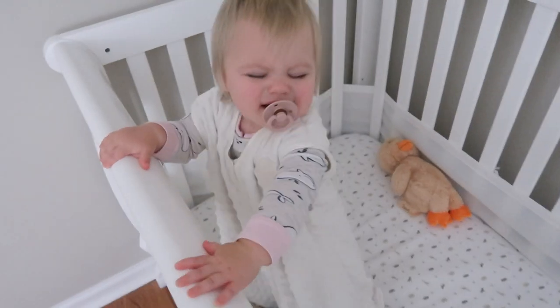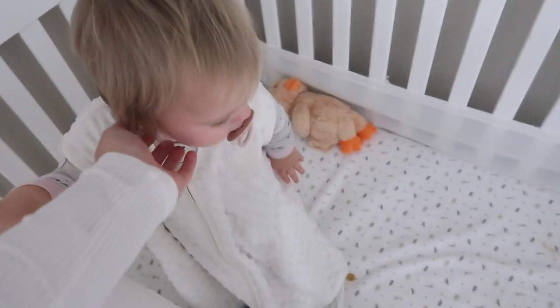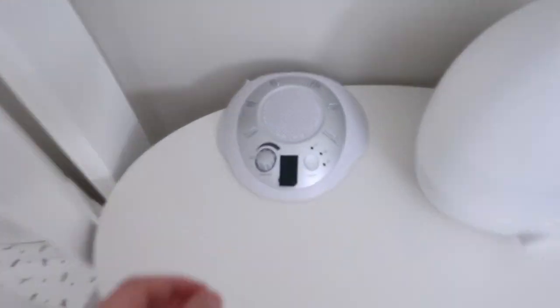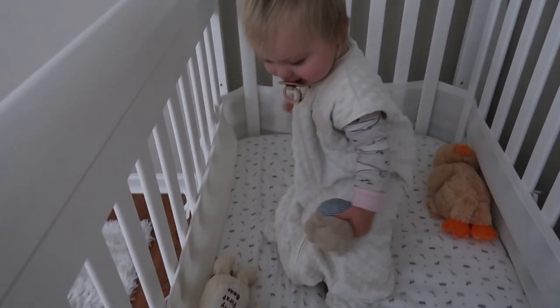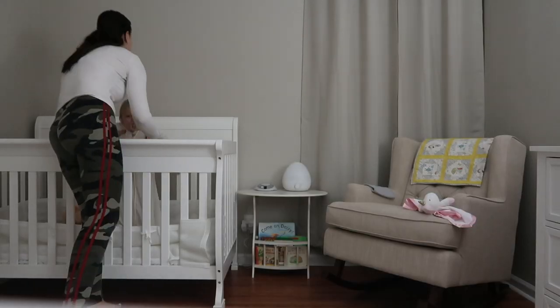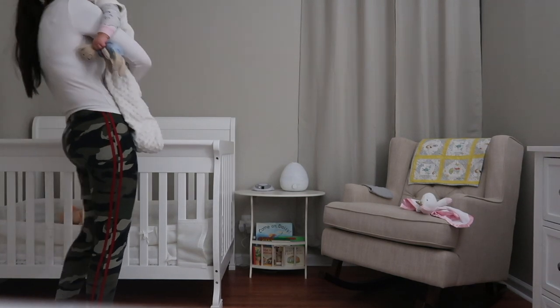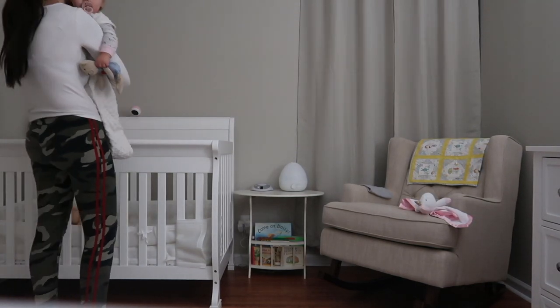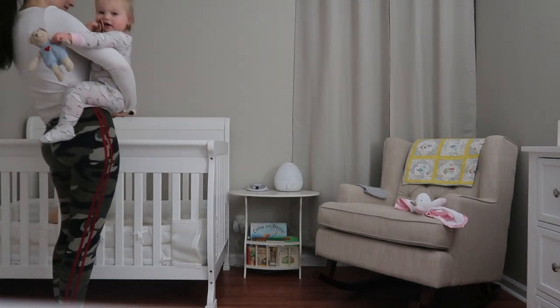Good morning my love, did you sleep so good this morning? Good morning, did you have a little lay-in? Good morning, you sleep so good. Good morning.